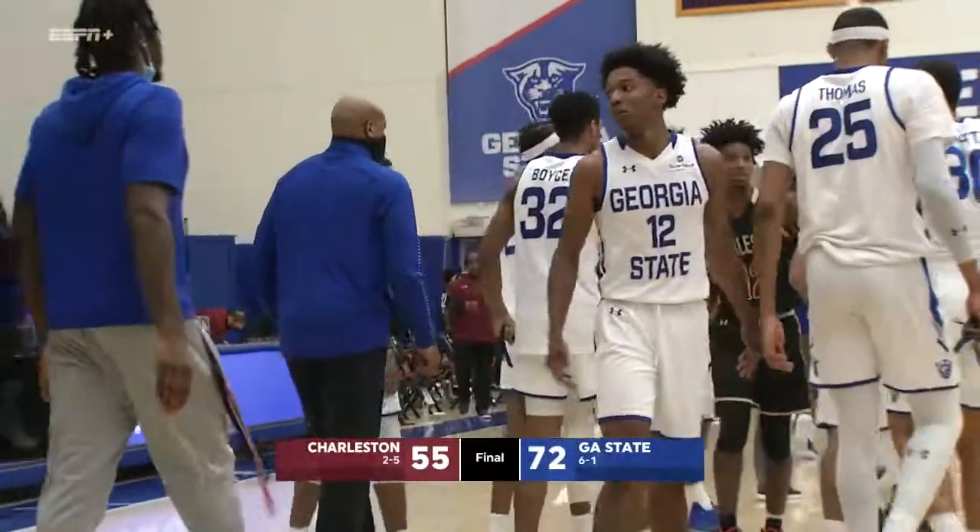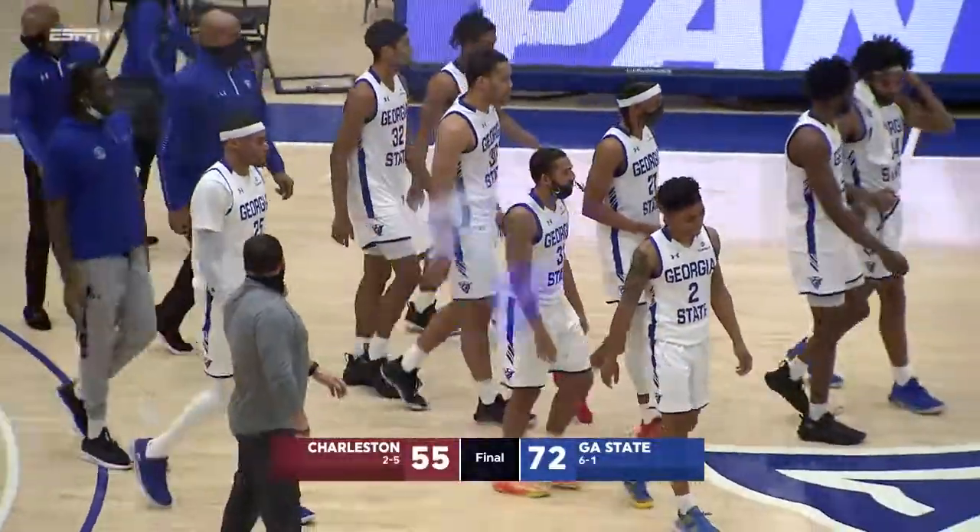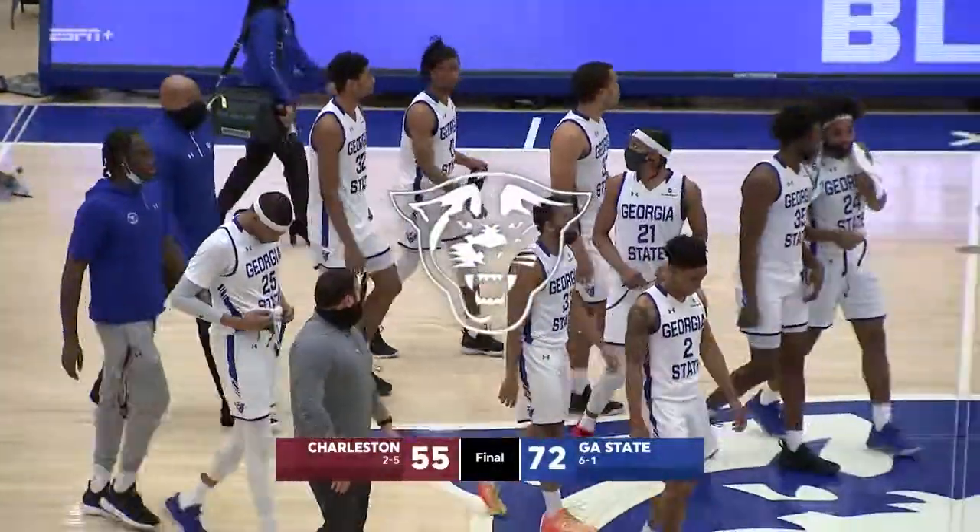Now they'll get a chance to rest up, heal their bodies, and get ready for January 1st against Coastal Carolina here in the Georgia State Sports Arena.